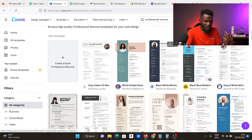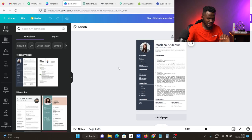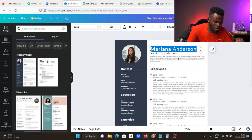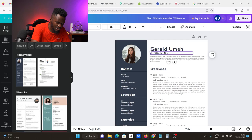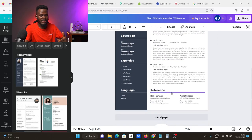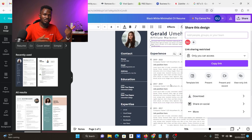Click on a template, then click 'Customize this template' and it loads up. The client's name goes here — let's say the client is Gerald, an affiliate marketer. Fill in their summary, experience, change the image to the client's photo, and adjust all the details. Once done, come to Share, click Download, and send it to the client. That's all you need to do — you are done with the order. Easy peasy, anybody can do this.